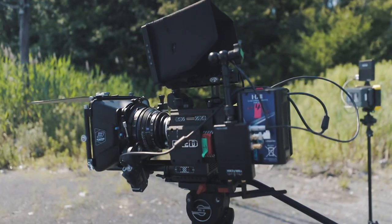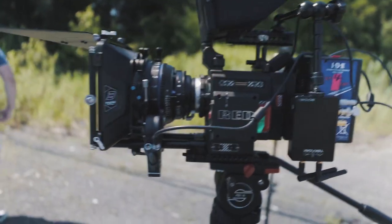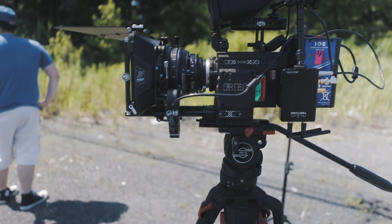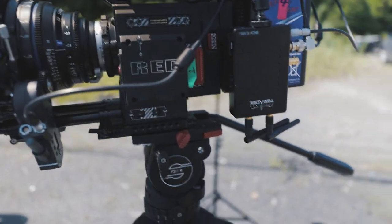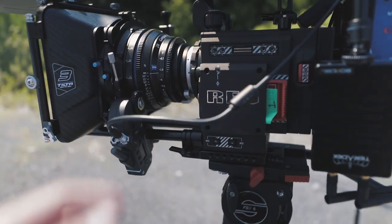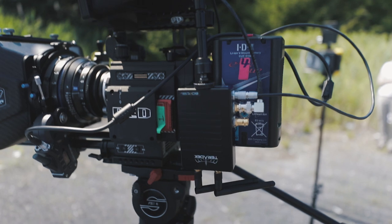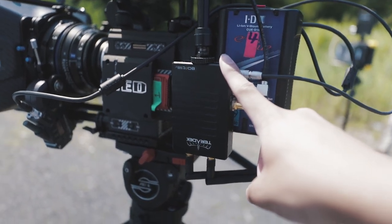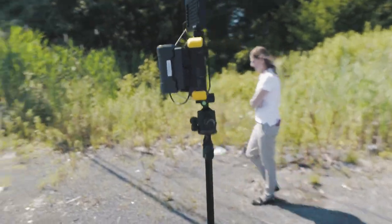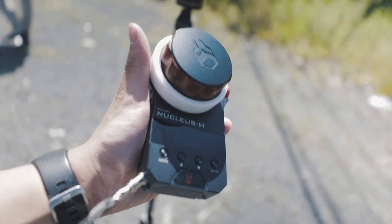We're set up now and the camera's already set. For this shoot we're actually running with the Red Gemini 5K, which is a really good camera — like the name implies, it shoots 5K. The lens of choice right now are the Zeiss CP2's, running the 28mm. For focus we're using the Tilta Nucleus M, and we're outputting SDI through the Bolt Teradek 500 to an external monitor, the Atomos Shogun Flame. I'm doing focus on the Nucleus M through this wireless monitor.